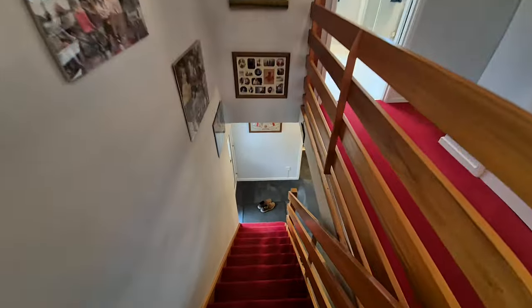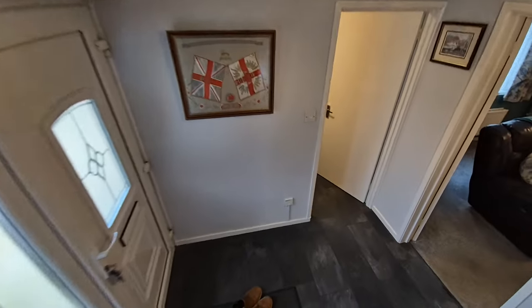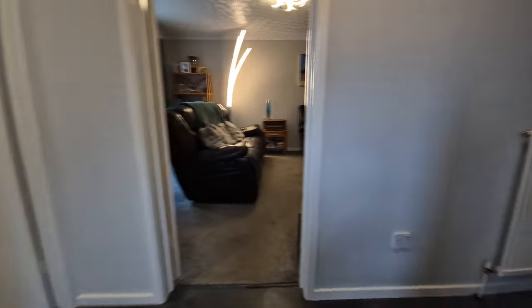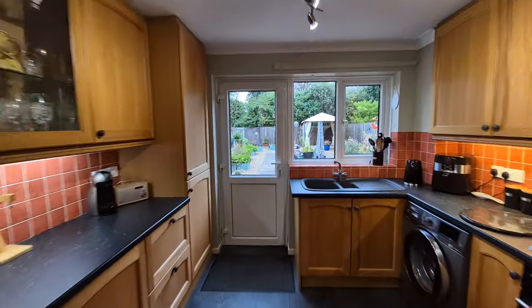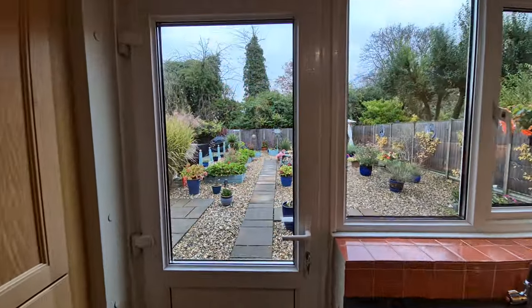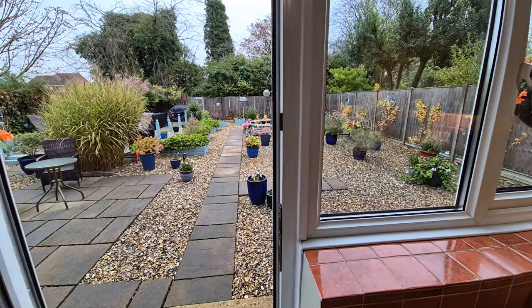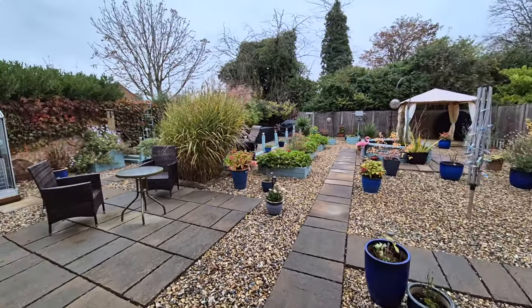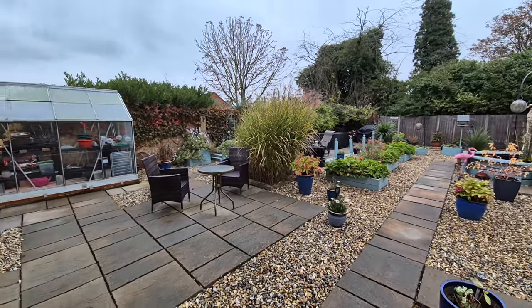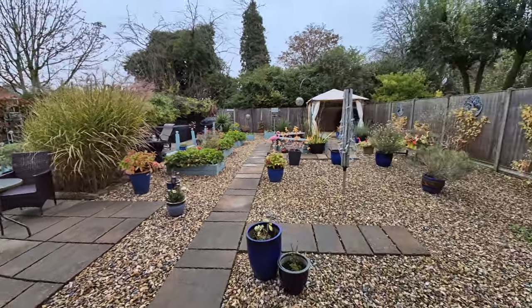That covers the interior. We're now heading downstairs, gathering shoes on route, and we'll head out the entrance door into the very well presented, enclosed rear garden.